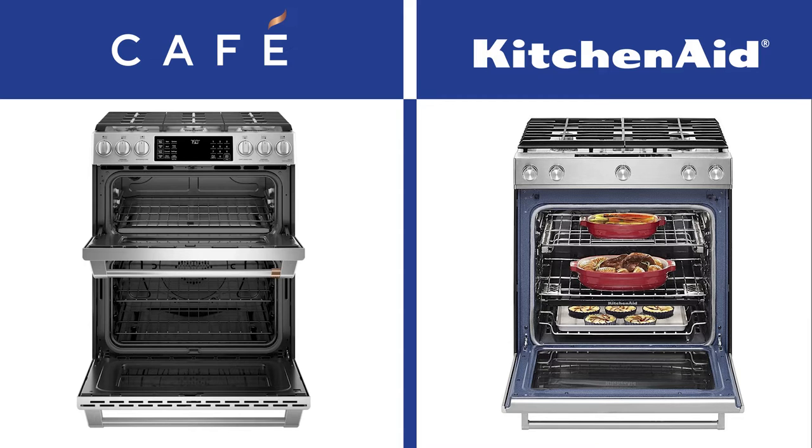They both will fit a turkey. However, you'll have to bend down more for the Cafe because the secondary oven is on the top. If you're baking smaller items, the Cafe is more convenient. Ultimately, it depends on what you cook between the two.